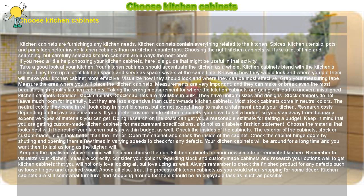Research costs depending on the available materials. If you prefer custom-made kitchen cabinets, you have to set a budget so you stay away from the many expensive types of materials you can get. Doing research on the costs can get you a reasonable estimate for setting a budget. Keep in mind that you are getting custom-made kitchen cabinets for measurement specifications, and not as a labeled fashion statement. Choose the material that looks best with the rest of your kitchen but stay within budget as well.